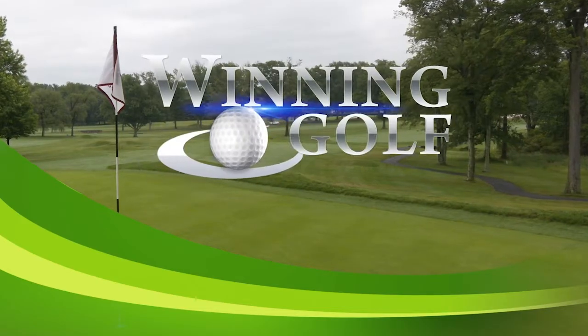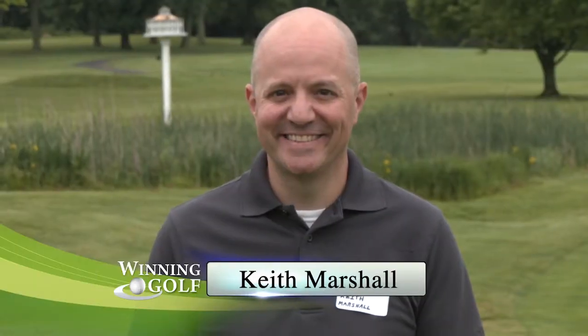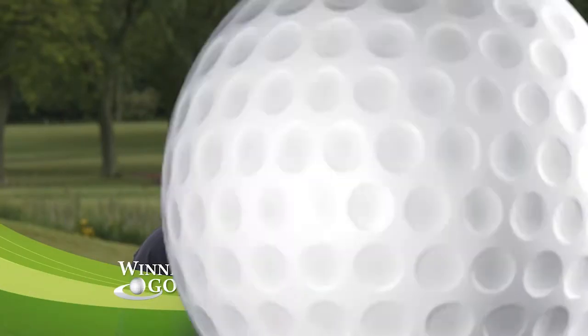Get ready for the Winning Golf Skills Challenge — where everybody wins. Now let's meet our players: Peter Conklin, Dan Bozen, Keith Marshall, Joe Shorn, Barrett Dunnigan, Tom Reed, Ron Bagley, Howard Leibold, Margo Barnes, Ian Kramer, Michael Budzem, Scott Karpiak, Steve Krumenacker, and Mike Hanna.